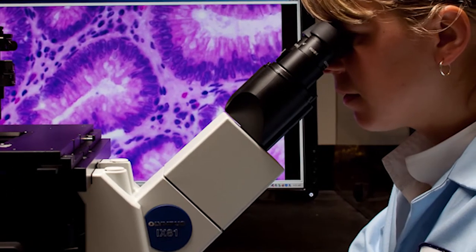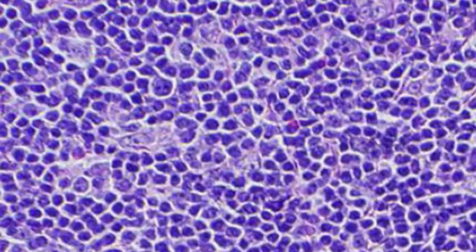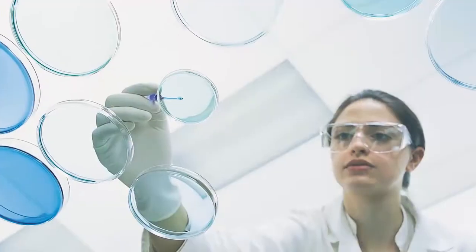Mammalian cell culture derived drugs are used for treating a whole host of different diseases, primarily anti-cancer drugs for breast cancer, colon cancer, for multiple sclerosis type diseases, for rheumatoid arthritis, for Crohn's disease.